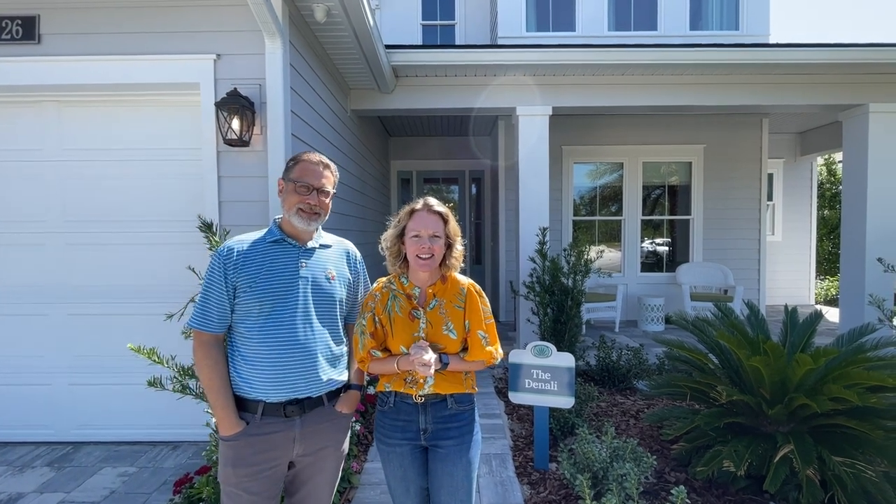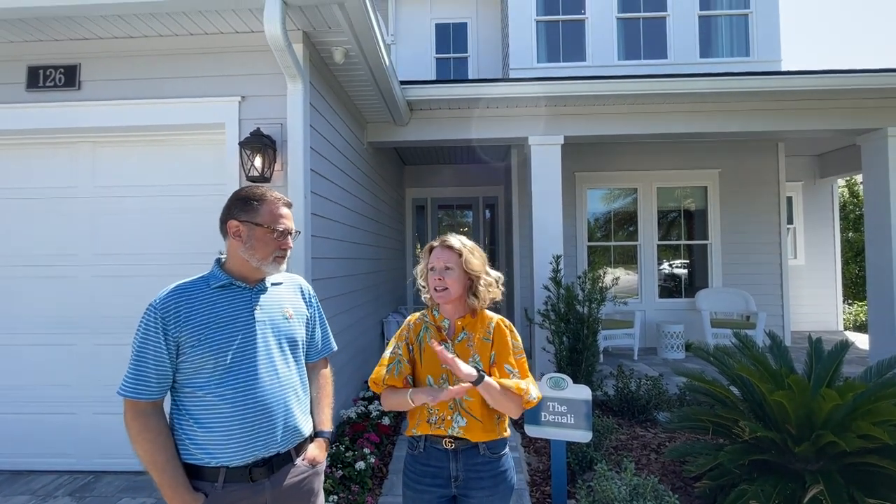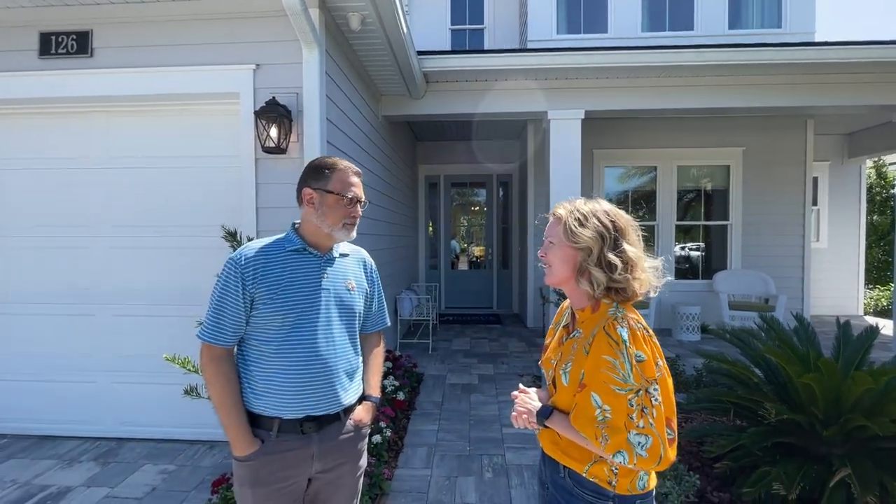Hi everybody, it's Heather from the Nocatee Welcome Center and we are back at Palm Crest at Seabrook here in Nocatee. I am joined by Sam of Dawsey Homes, and Sam is going to take us around this magnificent model home and tell us about all the floor plans they have here in Palm Crest. Thanks again for having us, Sam.